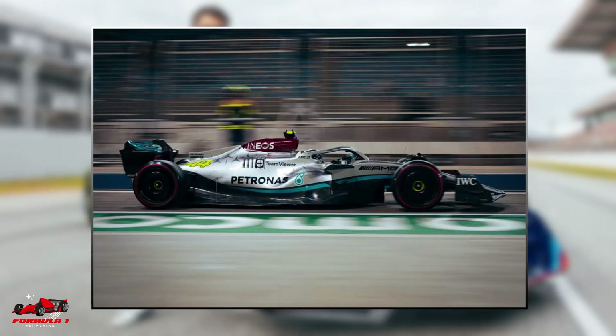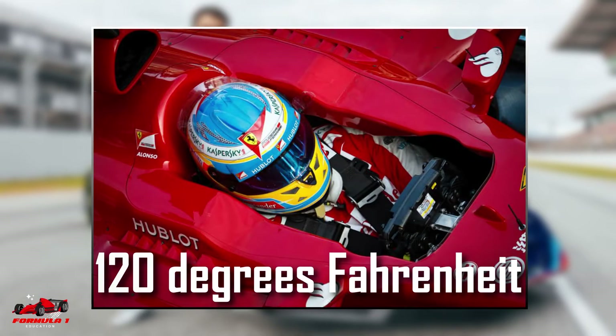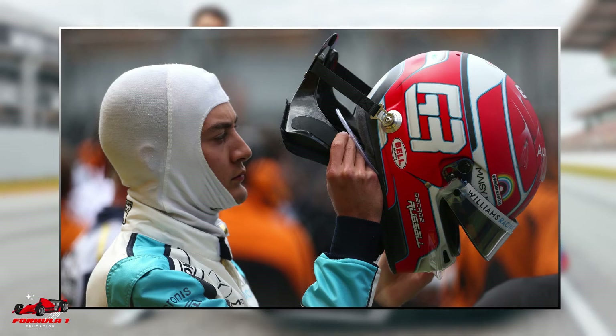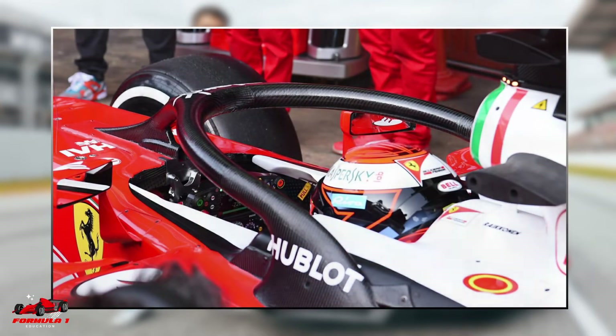Formula One is a physically demanding sport where drivers experience very high g-forces and sit in a cockpit that can heat up to over 120 degrees Fahrenheit. During the race, drivers can lose several pounds of weight through sweating. In addition to withstanding these extreme conditions, the gear a driver wears must protect him in the event of a high-speed crash. Knowing this, F1 gear is designed with the following characteristics.